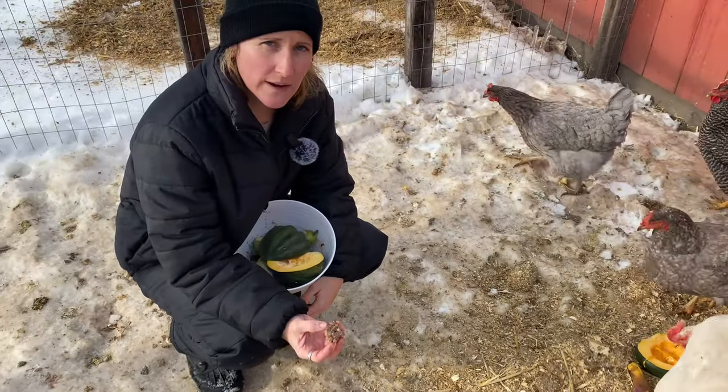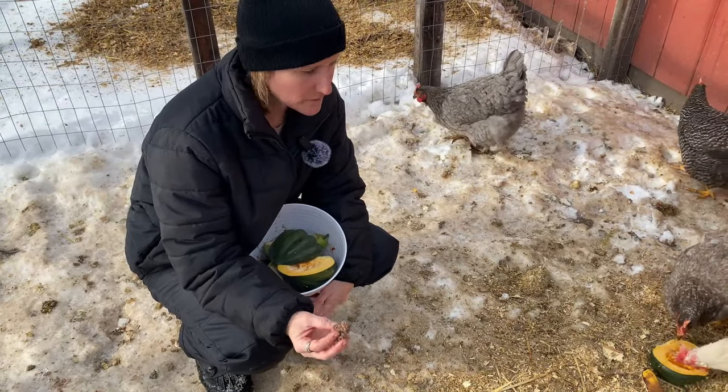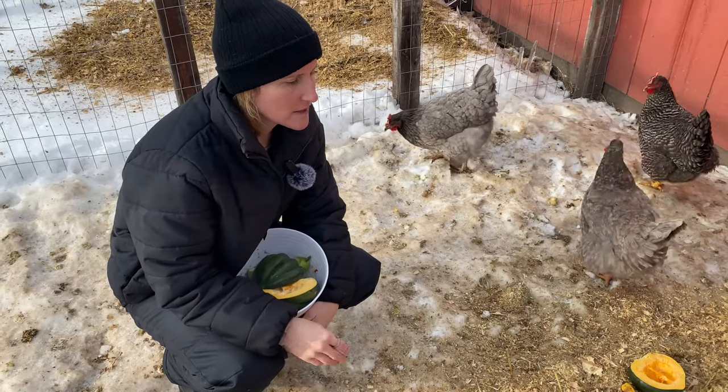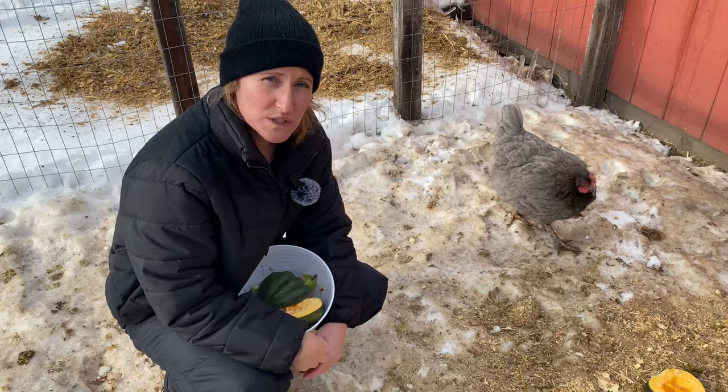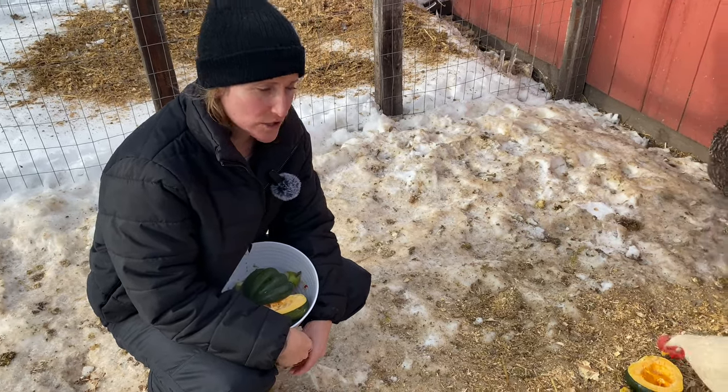Chickens can also have any cooked meat, so if you've got leftover burger, chicken, or hot dogs, they can definitely eat that too. It's also really good protein for them, so it'll help with egg production.